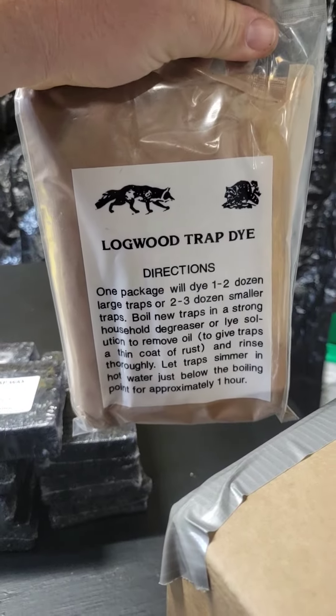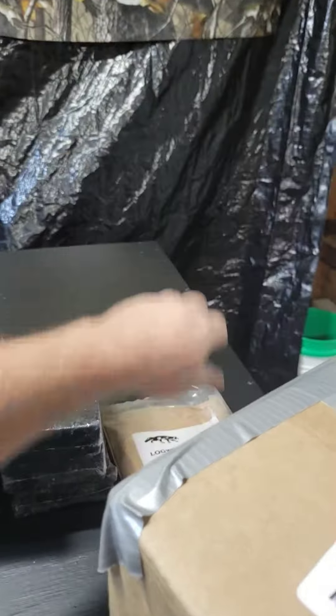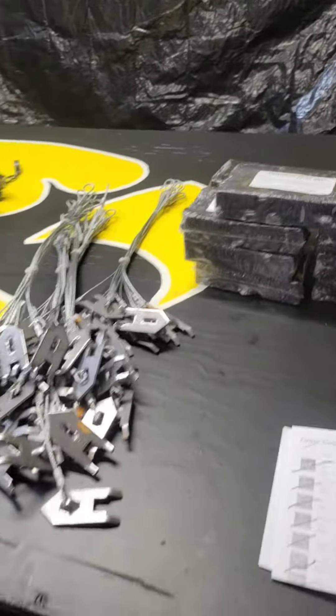I called them because they were supposed to send three bags of this and I only got one bag. But overall, getting ready to gear up for trapping season.